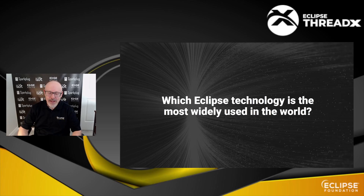Hi, I'm Frédéric Desbiens. If I asked you which Eclipse technology is the most widely used in the world, what would you say?